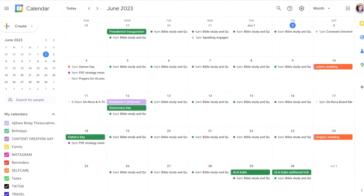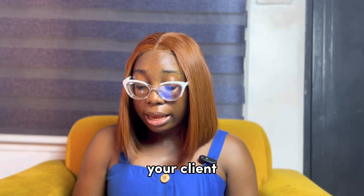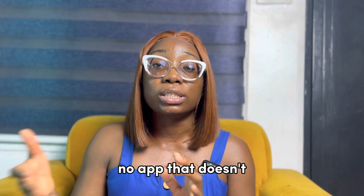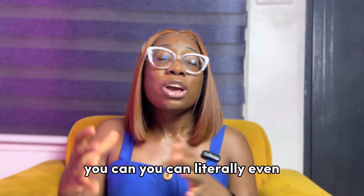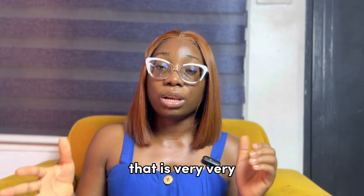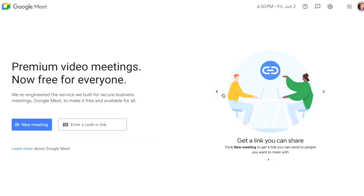I use Google Calendar to plan my entire day. As you can see on the screen, I have different color codes when using it. It is one of my favorite Google tools. You can use it to plan your virtual meetings, client calls, and team collaborations. There is literally no app that doesn't sync with your Google Calendar right now. A lot of social media managers and content creators are sleeping on it — you can even customize the color codes to make it aesthetically pleasing.